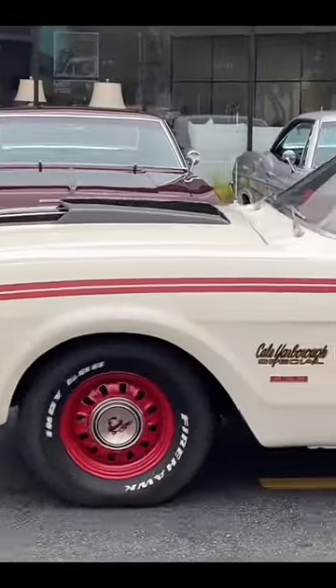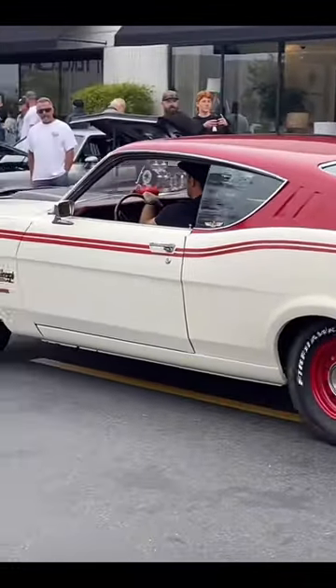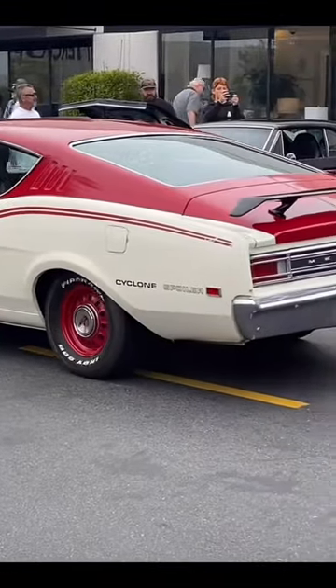In 1968, the Cyclone was named the fastest car of that year because it set a world-record speed of 189 miles an hour at Daytona.